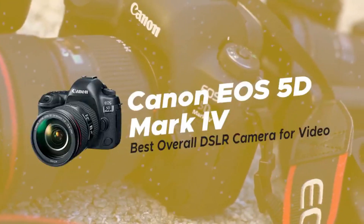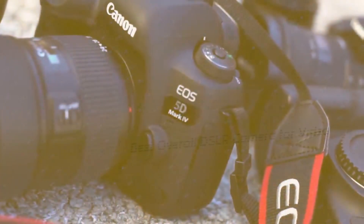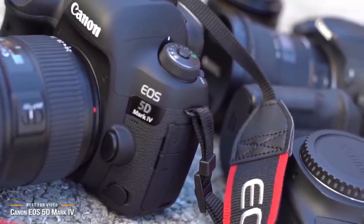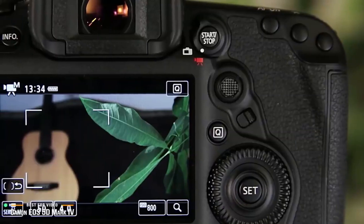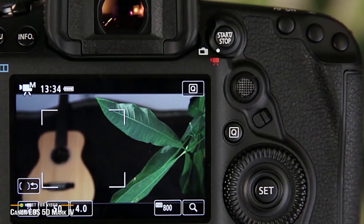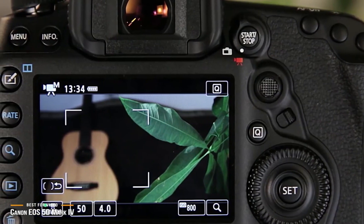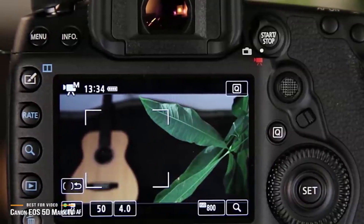Up next is the Canon EOS 5D Mark IV, our pick for the best overall DSLR camera for video. If you're a professional shooter looking for a top-tier DSLR camera that takes premium quality photographs as well as excellent video, the EOS 5D Mark IV is ready for anything you want to throw at it. It's a well-balanced camera that adds luxury functions and features for perfectionists — both professional and hobbyist alike — with a price tag under $2,900.